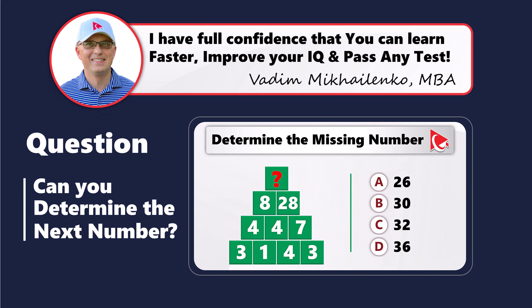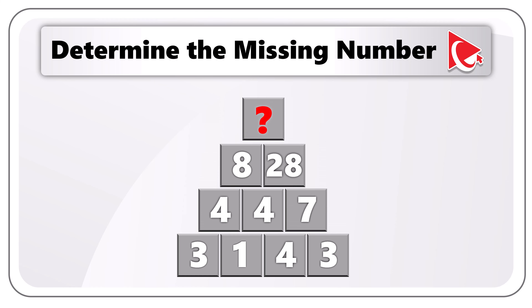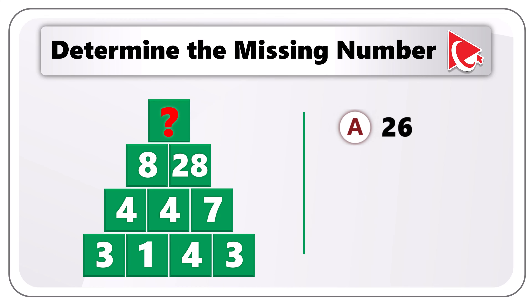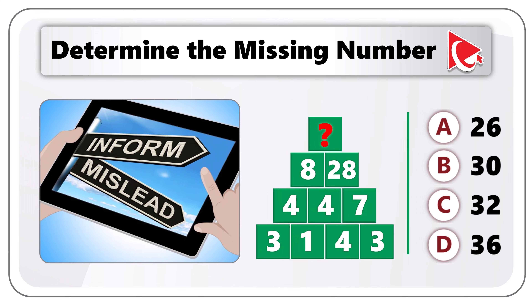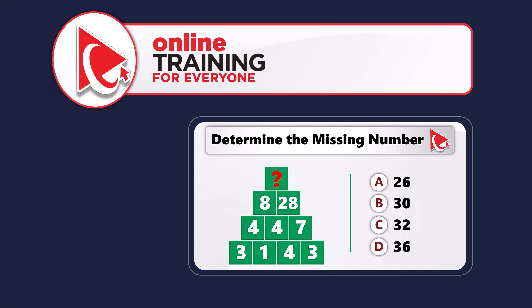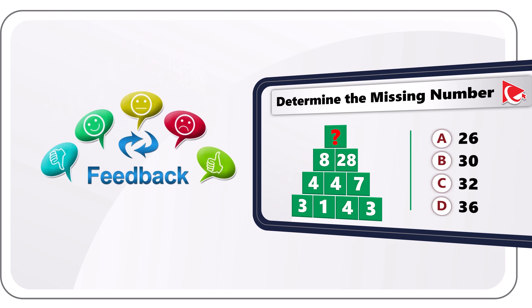Prepare to tackle this intriguing assessment test question, designed not just to test your mental math abilities but also to foster your analytical skills. You need to determine the missing number located on the top of the pyramid. The other numbers in the pyramid are 8 and 28 in the second row; 4, 4, and 7 in the third row; and 3, 1, 4, and 3 in the fourth row. Let me give you a hint: consider that I might be trying to mislead you by the way I present the information — maybe there is another way to look at this data. Are you ready? I am thrilled to compare solutions and examine our strategies step by step.